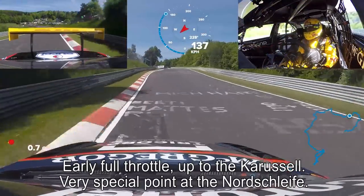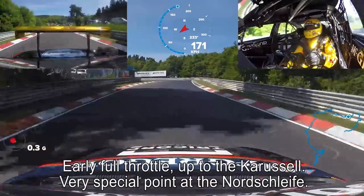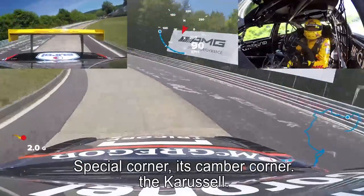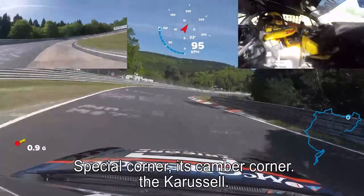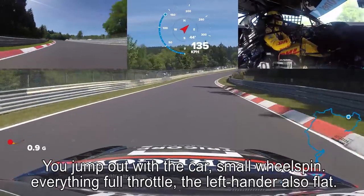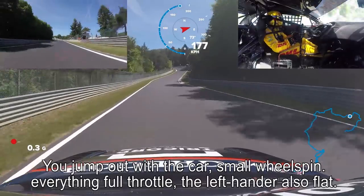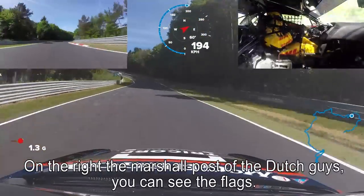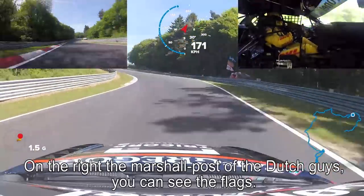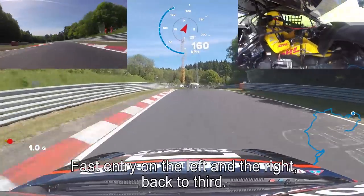Early full throttle, up to the carousel — a very special point at the Nordschleife. Special corner, it's a camber corner. The carousel. Jump out with the car, small wheel spin. Everything full throttle. The left-hander also flat, with on the right the marshal post of the Dutch guys — you can see the flags. Fast entry on the left and the right.